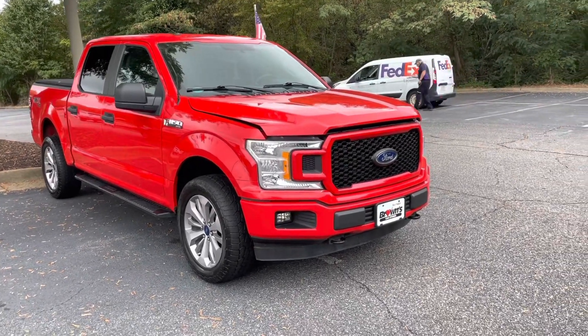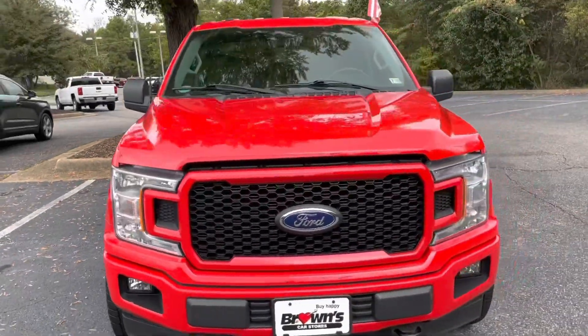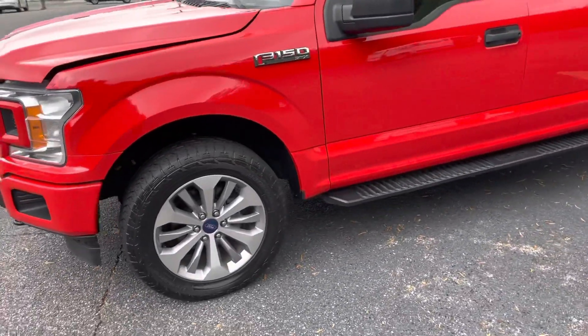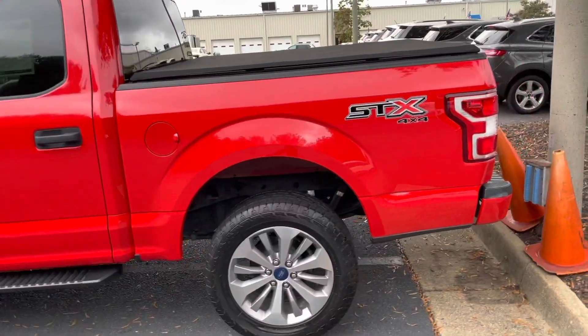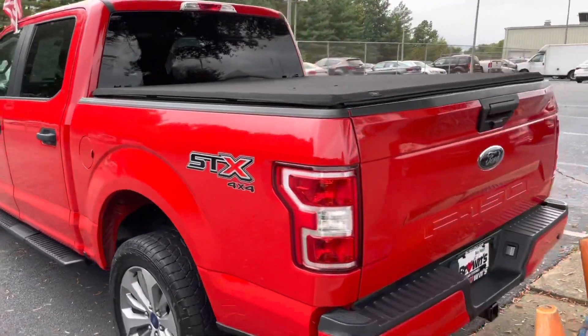This F-150, as you can see, is this really pretty candy apple red color. It's got a nice big grille there with the Ford logo, and you're gonna see the silver alloy wheels there on the side. This is the SXT as well, which is a 4x4 V8.